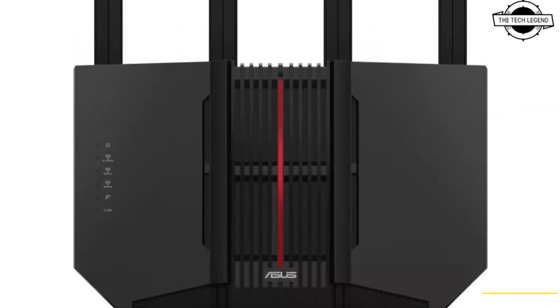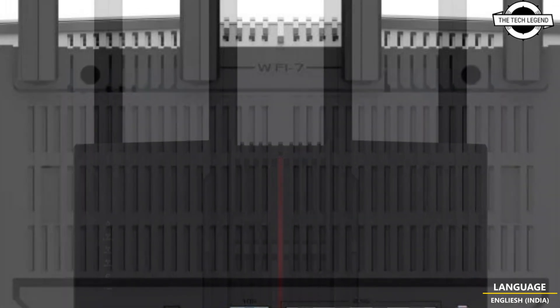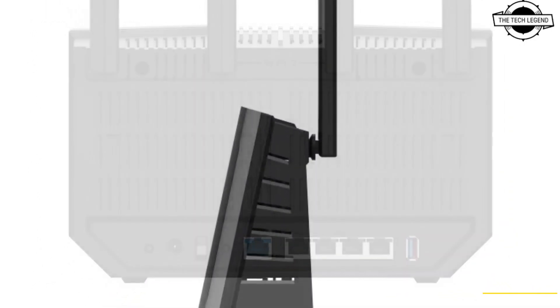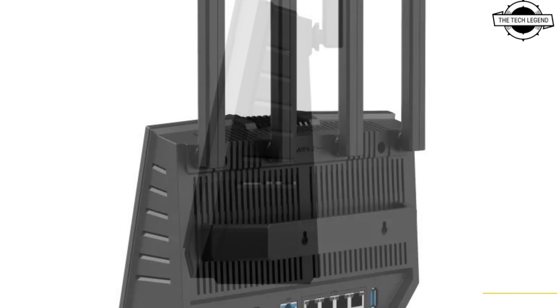Hello friends and welcome back to the Tech Legend channel. Today I will talk about the ASUS RT-BE92U tri-band Wi-Fi 7 router with easing support. ASUS has introduced the RT-BE92U as a tri-band Wi-Fi 7 router designed to enhance home networking.